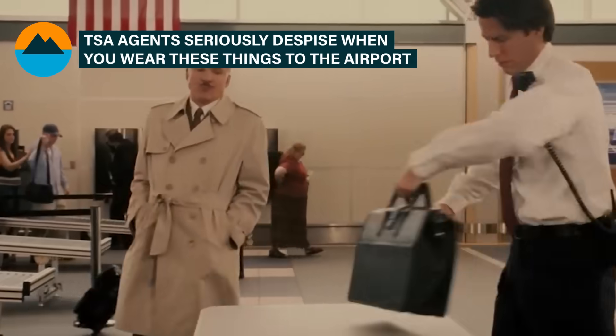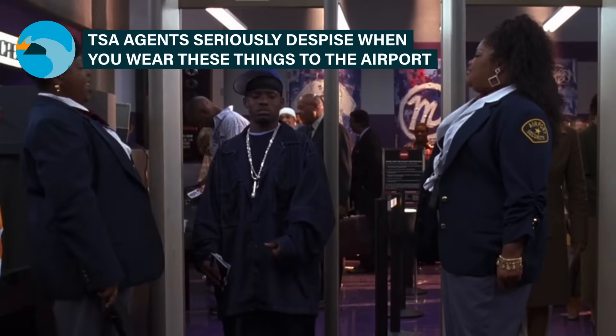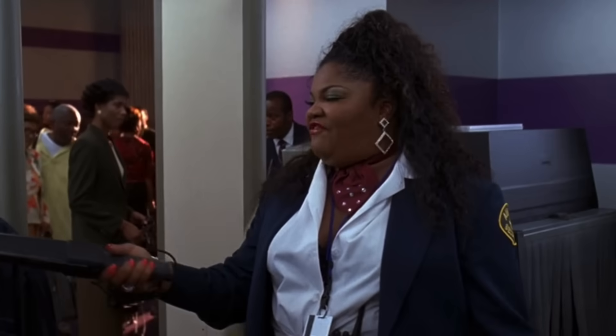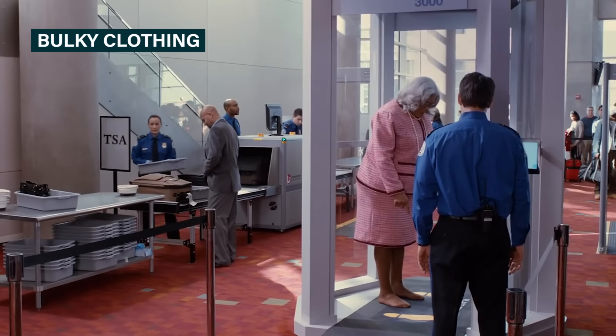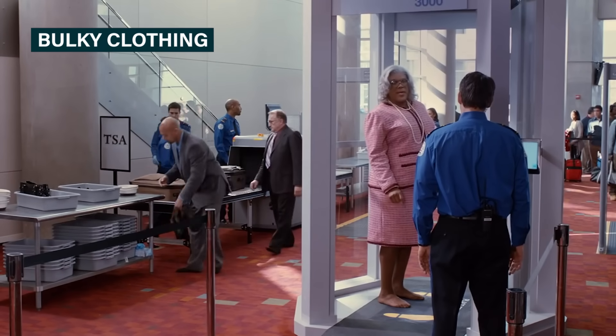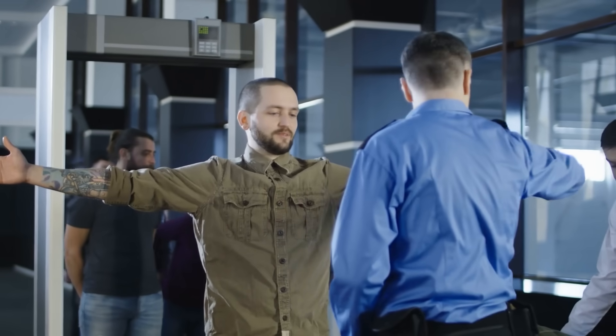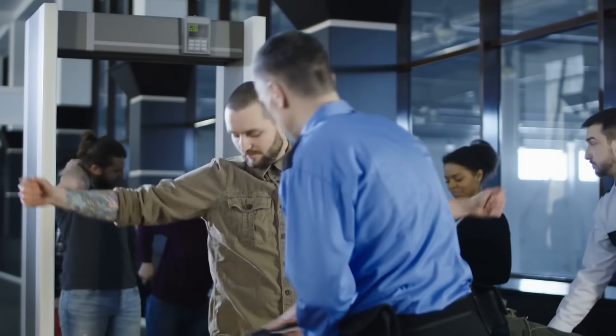Going through airport security is already enough of a hassle. Why wear things that make it harder, or worse, make security mad at you? It can possibly be fun to get dressed up for your flight, but there's nothing wrong with dressing comfortably for the airport, either. After all, the whole ordeal can be a big source of anxiety for many travelers, so why not at least be comfortable?